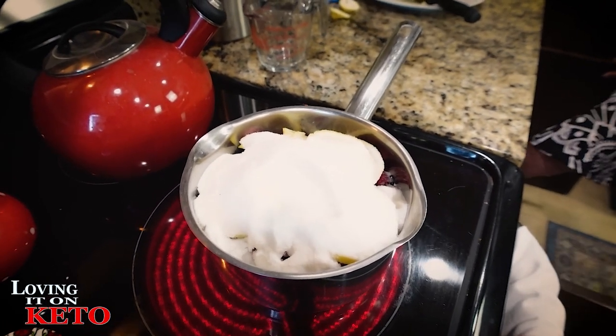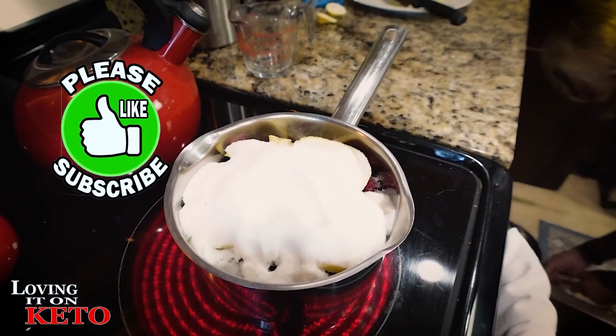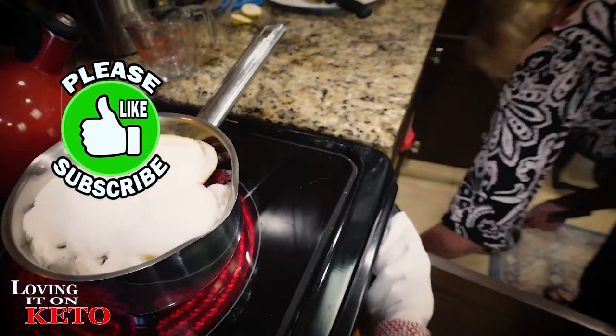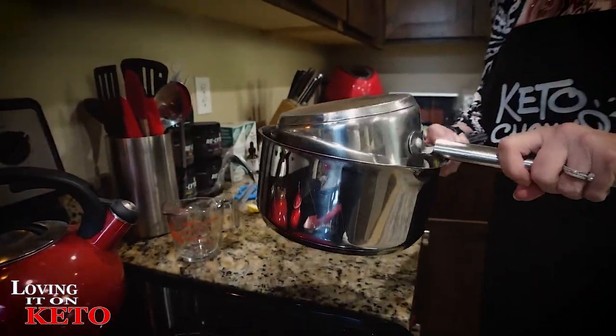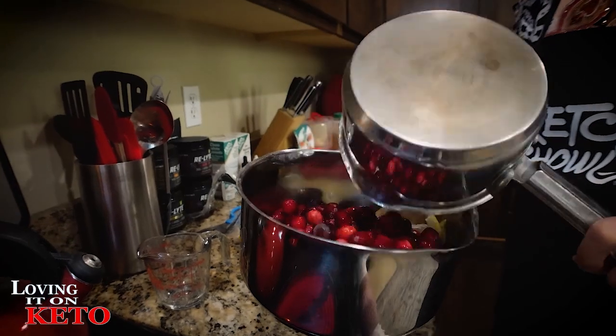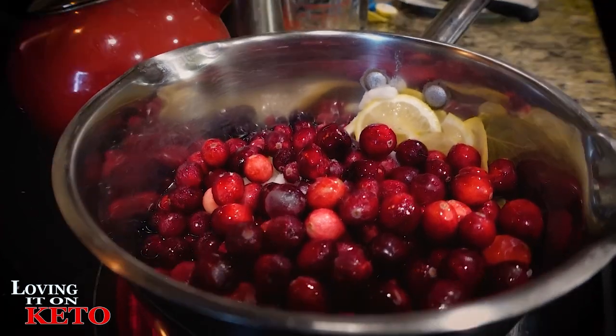I think I'm going to transfer it to a larger pan. That's much better and easier to do. Just stir it all around.